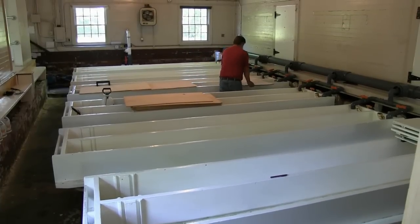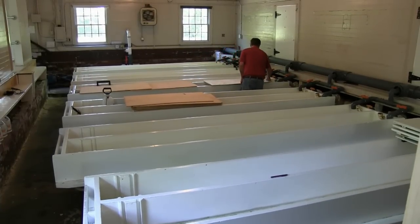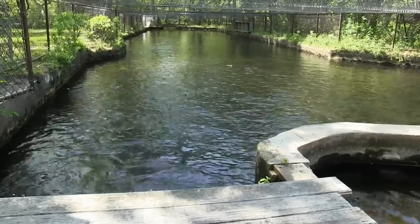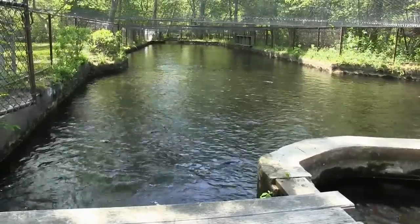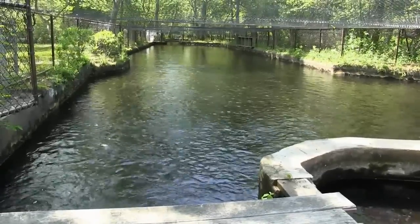The fry will be raised inside the hatch house. They will be starting in one trough, and then as they get a little bigger, we'll split them into two, then three, four, five — we have 12 troughs available. They're going to be grown up to about two to three inches long in the hatchery building itself. They will then go into the outside ponds for further growing, and from there it should be about another 10 to 12 months before they're actually the size that you want to put into the river.